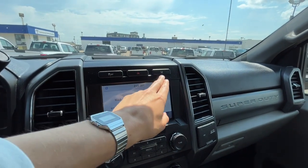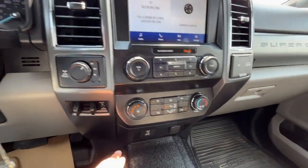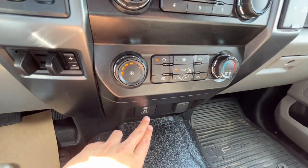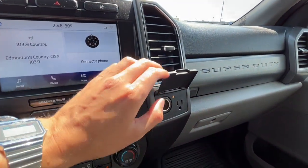Up top we have our traction control and lane keep assist. We have our drivetrain and our trailer brake controller. For climate control, we do have air conditioning. And down here we have a USB and USB-C port, a 12-volt plug, and a 110-volt plug.